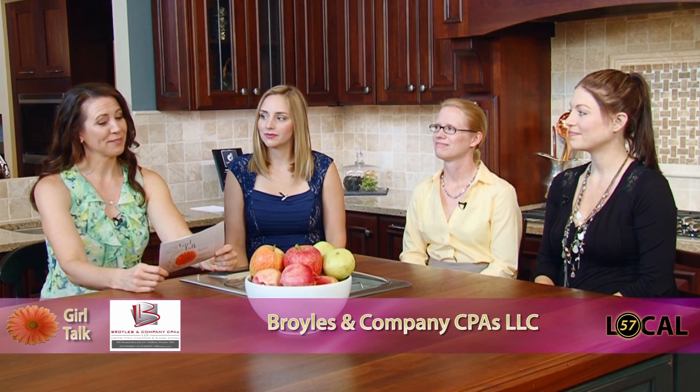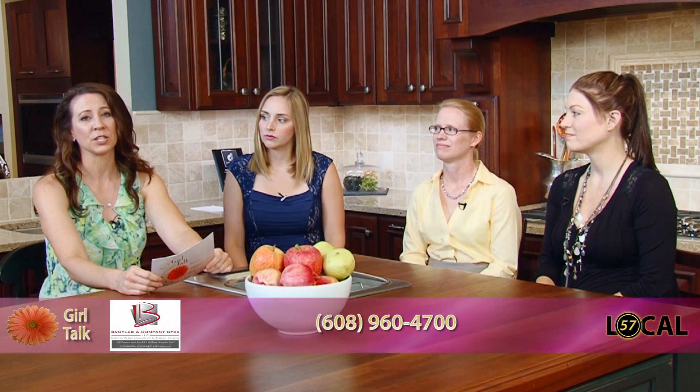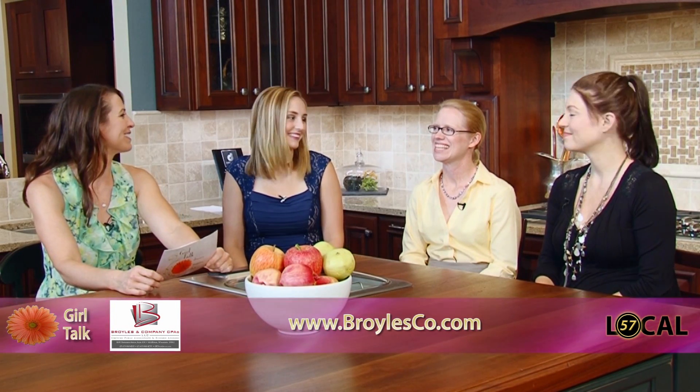Welcome back to Girl Talk. We're filming on site at Belladomas Isle in Fitchburg, and later on we will chat with the folks here — they're giving back to the community and we'll see and learn how they're doing that. But moving on, we know that it's hard sometimes when it comes to hiring a caregiver. There's a lot to think about, including taxes, and unless you're a tax expert, you probably have a lot of questions. So here to help us today is Nicole Broyles — she's with Broyles and Company CPAs.